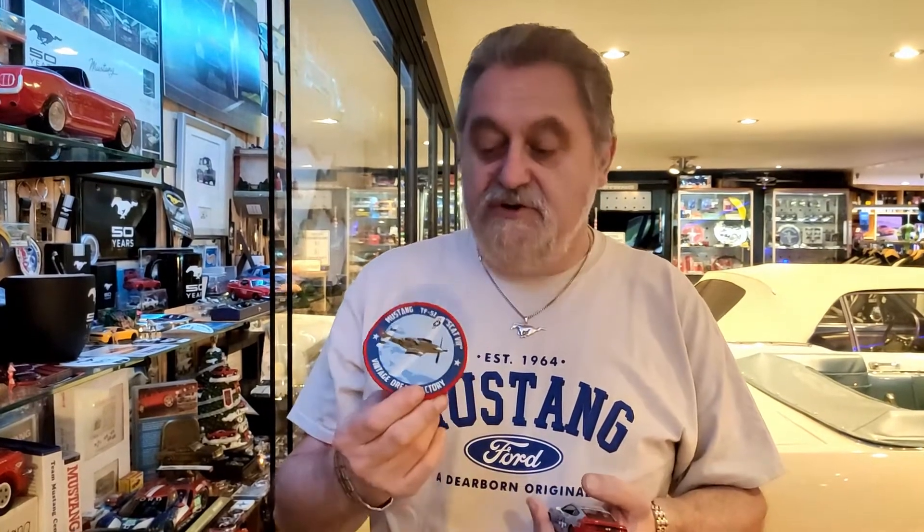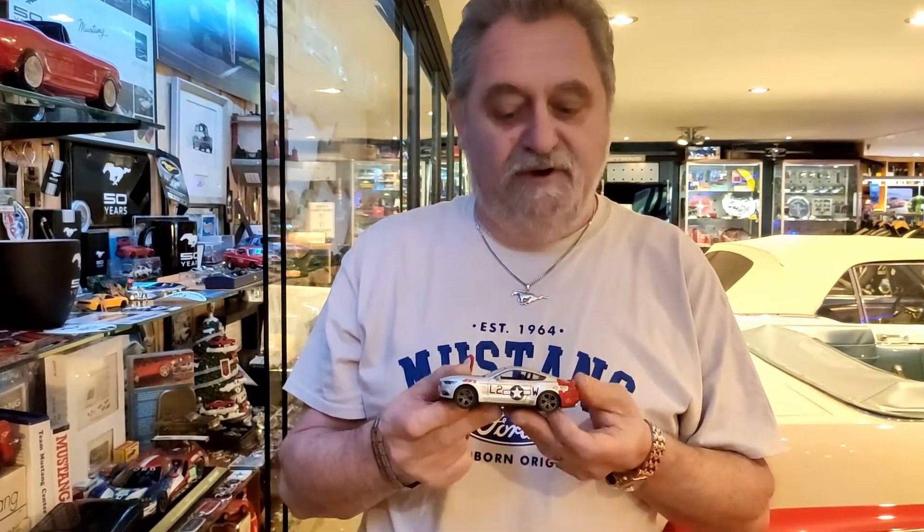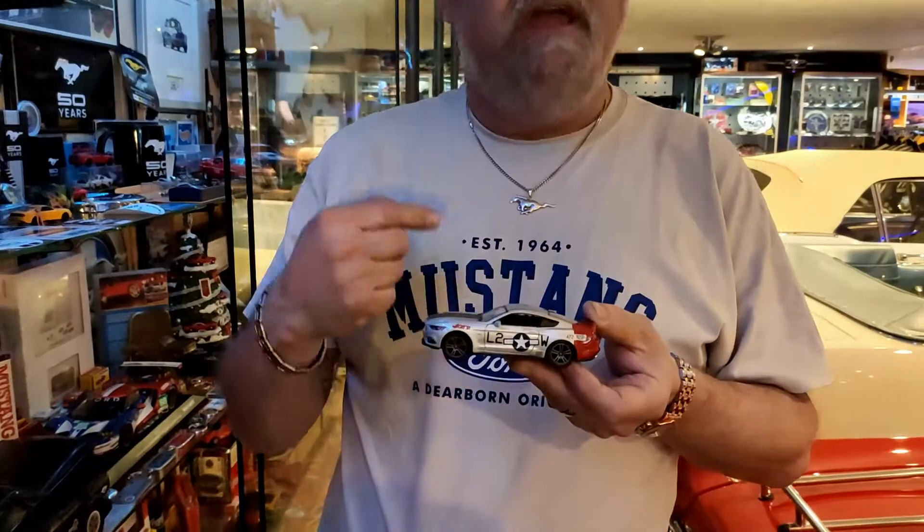In the future we will do another Mustang meets Mustang again with, I hope, five or six real P-51 Mustangs. This is also a gift that I got from the time that I flew with it, and I built a model car in the same colors. I did this all in real.